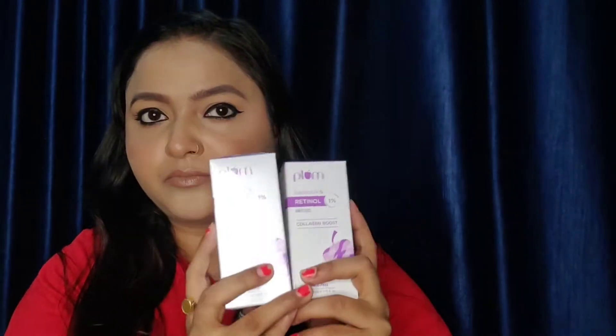So the next purchase is this Bakuchiol Serum. I have purchased two of them — one I had already opened, and this one is still packed. So I'll open it and show you the consistency and why I liked it a lot.